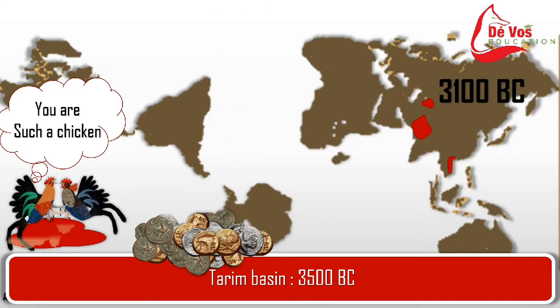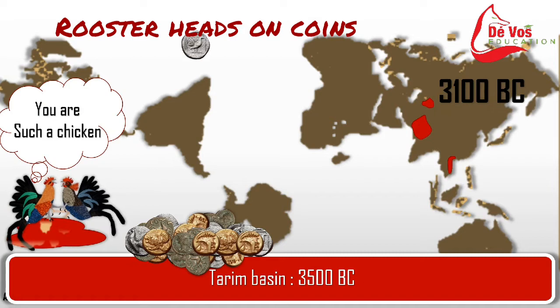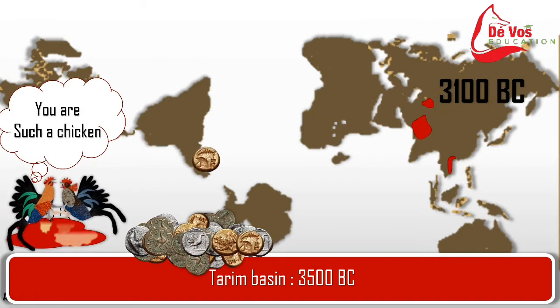The Indus Valley civilization was a large civilization covering almost the entire Pakistan, northern and western India, and some portions of Afghanistan. With the transportation hub connecting China, Persia, India, Syria, and Rome, Loulan city was one of the most open and prosperous metropolises in the world.